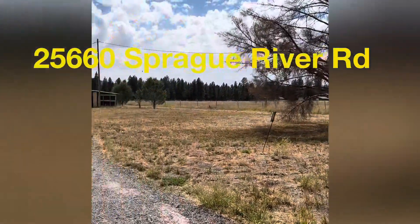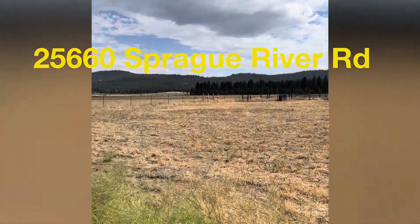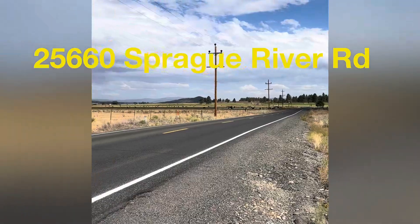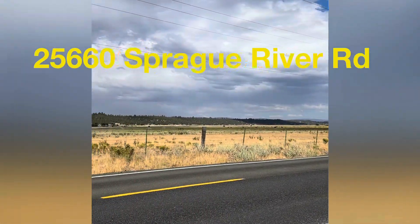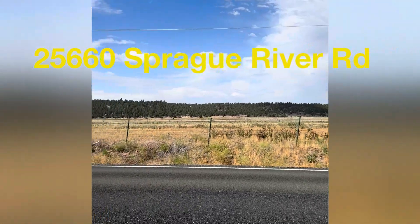Welcome to 25660 Sprague River Road in Sprague River, Oregon, located about 45 minutes east of the town of Klamath Falls, Oregon. You'll enjoy beautiful mountain views, valley views, and even views of the Sprague River just right outside of your property to the north.